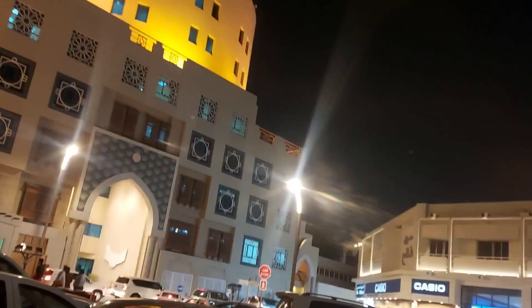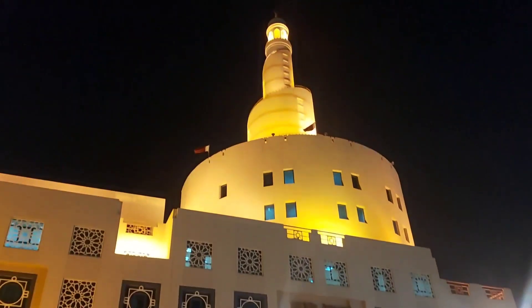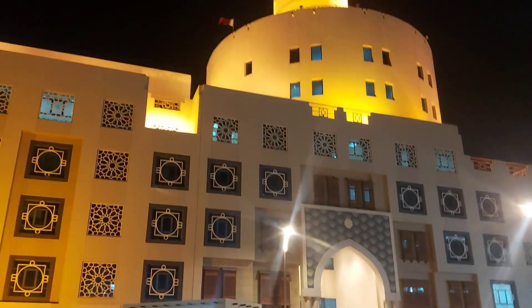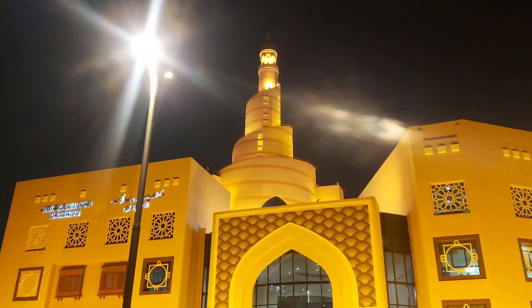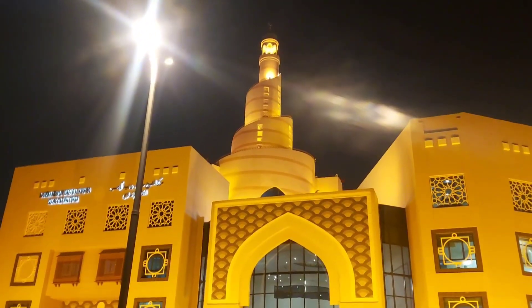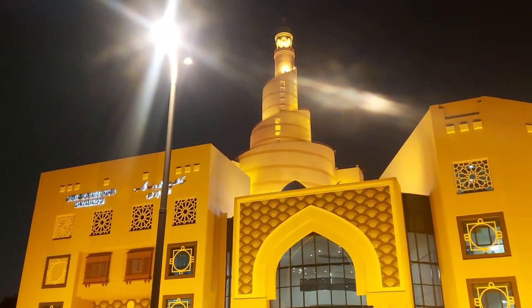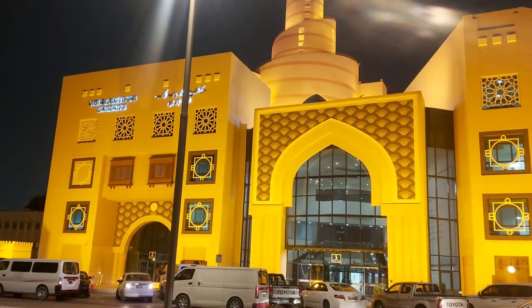Hello guys — please don't forget to subscribe to my YouTube channel. I am here at another angle of this very nice mosque in Doha, Qatar, one of the landmarks here in Doha, located in the Souq area.